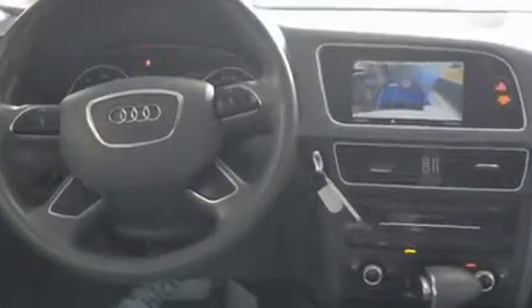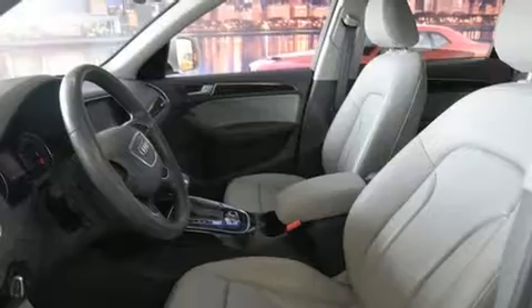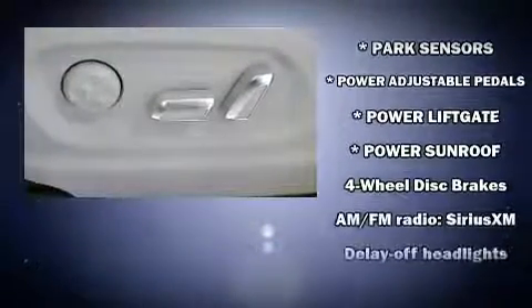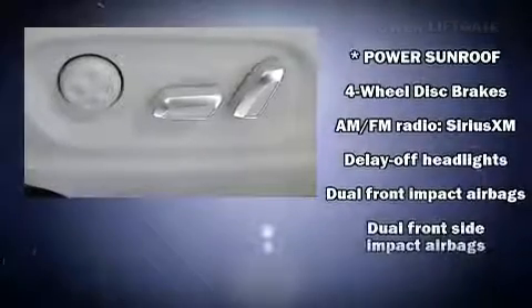You and your passengers will enjoy the stereo system, which includes a CD player with MP3 capability, steering wheel mounted audio controls and 10 speakers, providing excellent sound throughout the cabin.